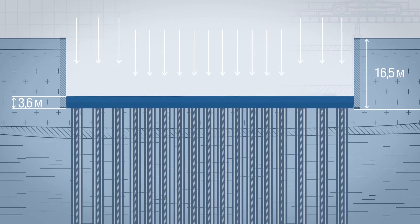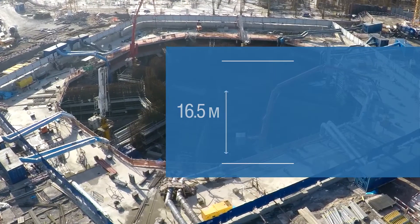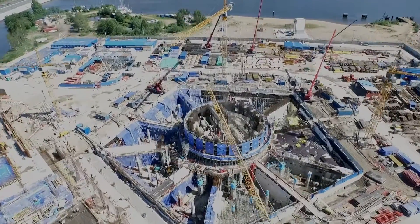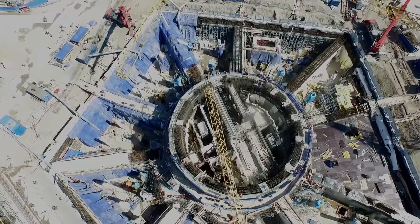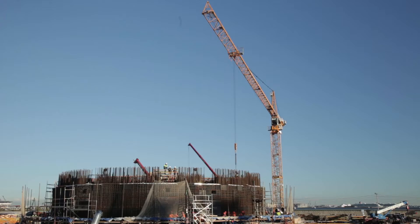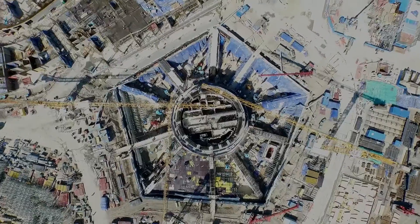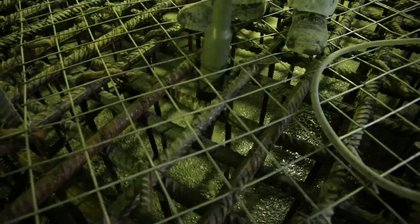The pile foundation, acting as a root system via the lower slab, will accept the main load. An additional slab divides the foundation into two underground floors, where technical systems for building maintenance and server rooms will be placed. The final element of the box-shaped foundation is the upper slab with a thickness of 2 meters, created in two stages. The central part, around the core, is formed in parallel with the erection of radial walls, so that skyscraper construction can continue before completion of all foundation works.